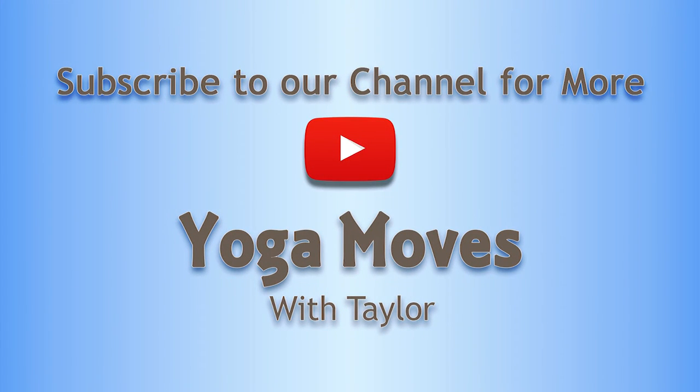This is the end of the detoxification video. Subscribe to our channel for more videos like this and other healthy tips.